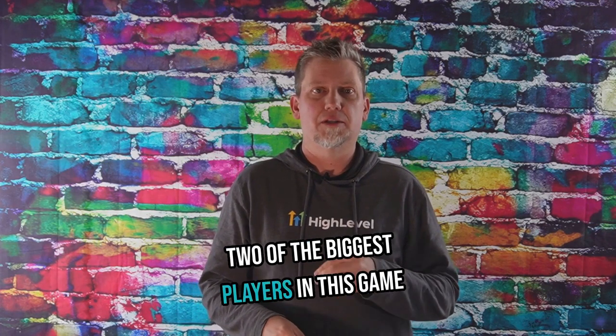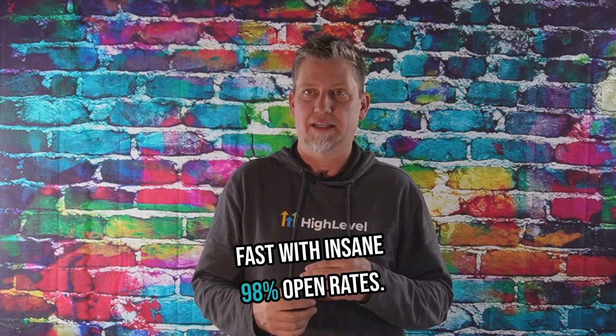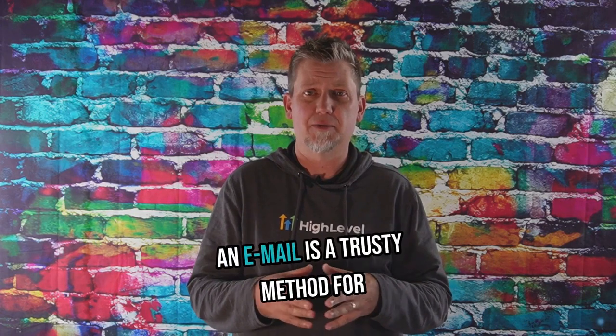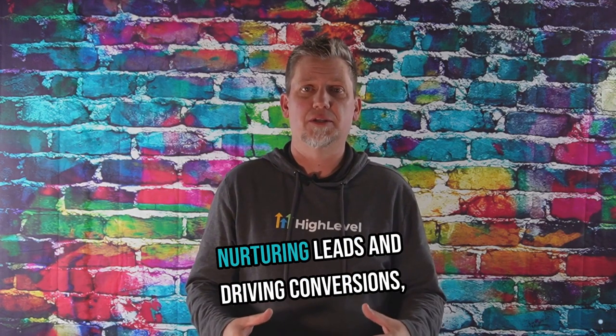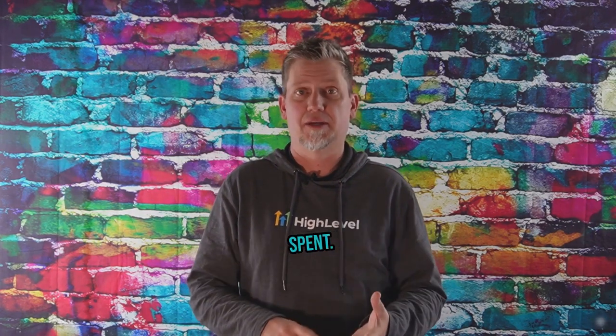Two of the biggest players in this game are SMS and email. Texting is a go-to for reaching folks fast with insane 98% open rates. And email is a trusty method for nurturing leads and driving conversions, giving you $42 back for every $1 spent.